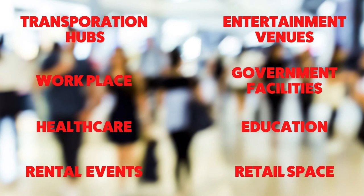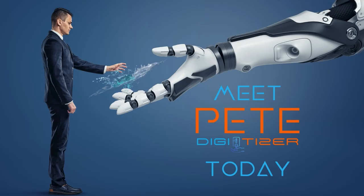Pete is ideal for any space where people congregate. Don't let contaminated hands disrupt your business. Meet Pete today — order now.